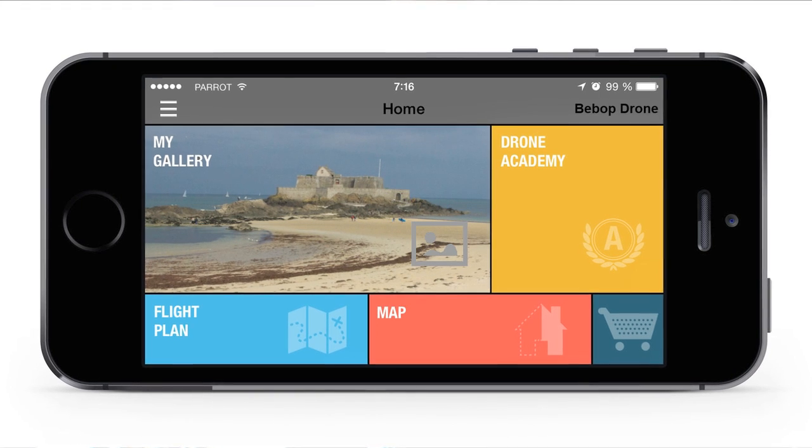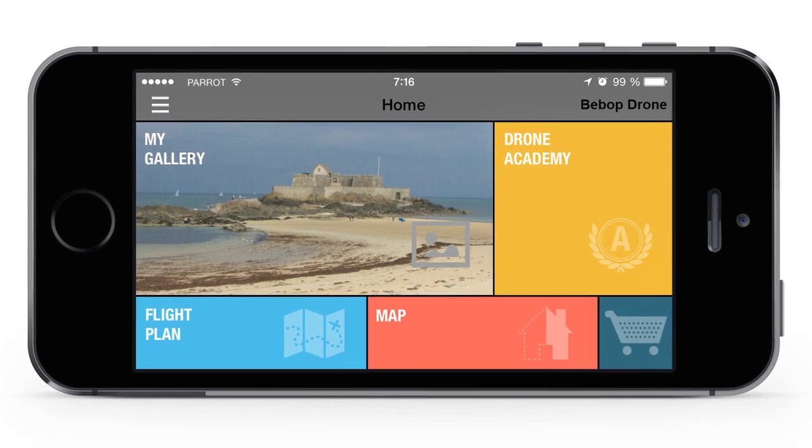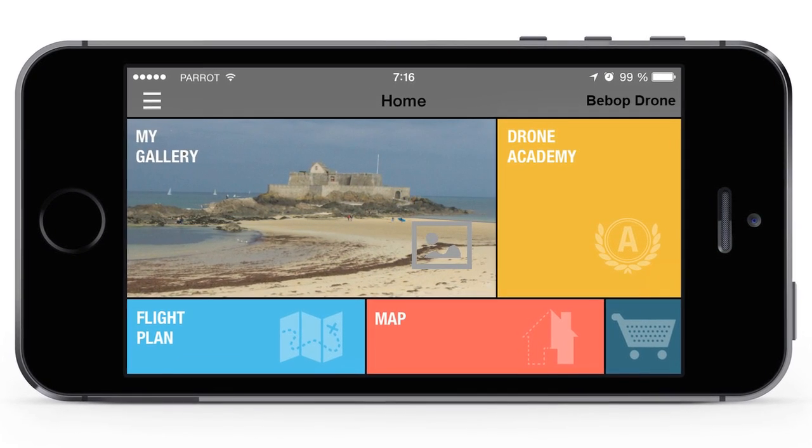It will be available in Q4 this year. Find out more about the Bebop drone from Parrot on our website at www.parrot.com — you'll find any useful information there.